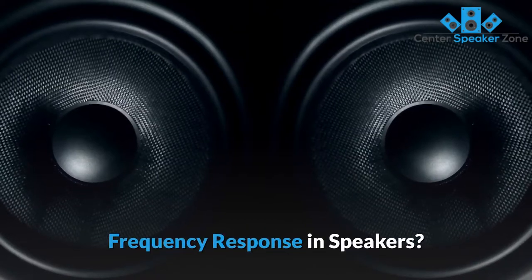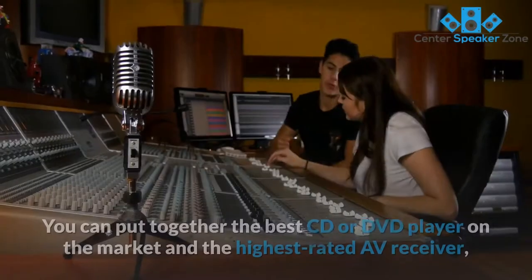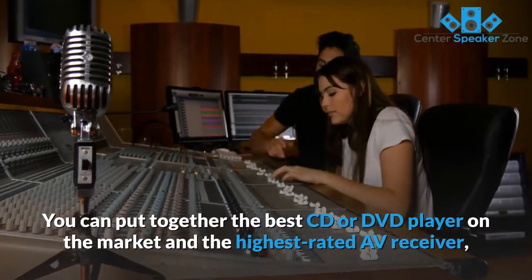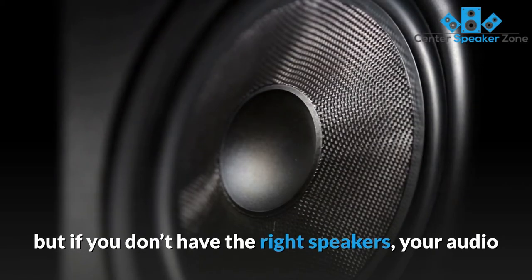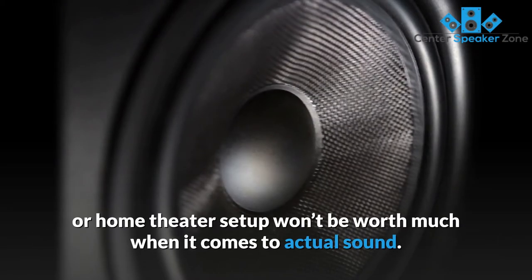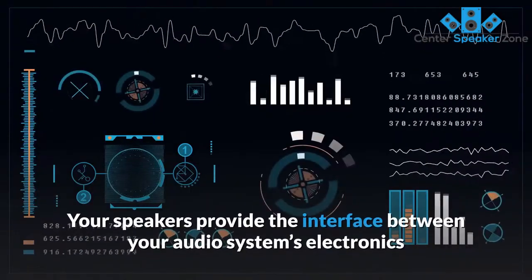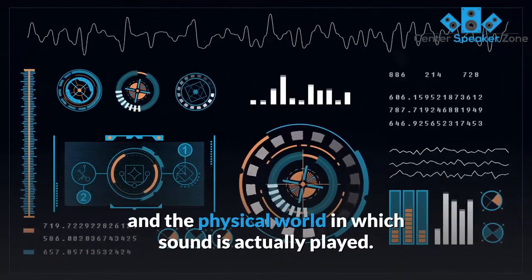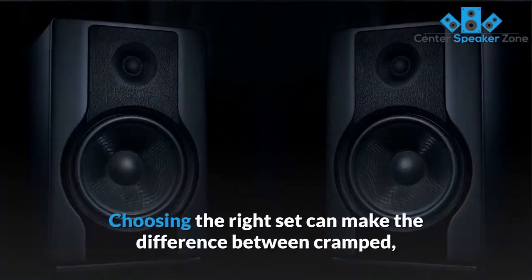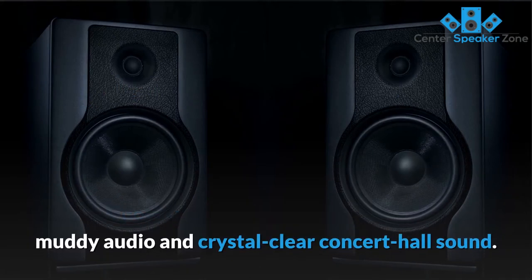Good speakers are the key to getting the best possible audio experience from your sound system. You can put together the best CD or DVD player on the market and the highest rated AV receiver, but if you don't have the right speakers, your audio or home theater setup won't be worth much when it comes to actual sound. Your speakers provide the interface between your audio system's electronics and the physical world in which sound is actually played. Choosing the right set can make the difference between cramped, muddy audio and crystal clear concert hall sound.